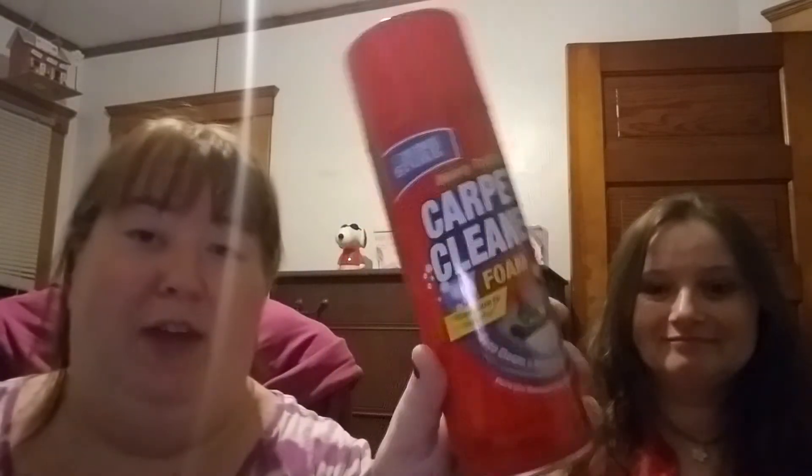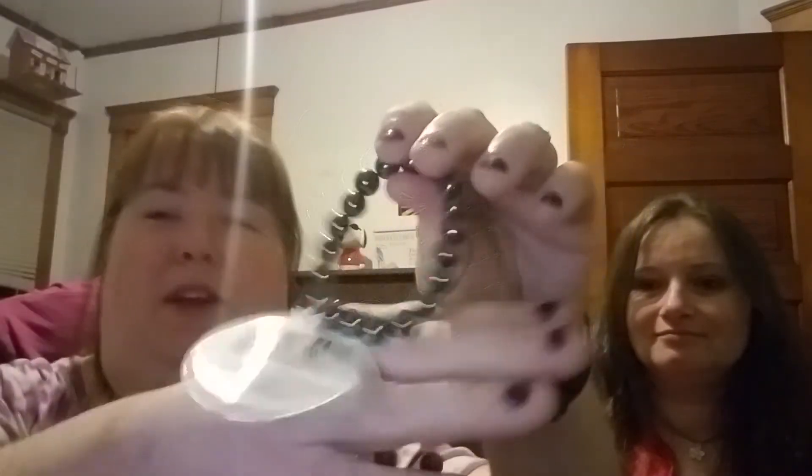I got this Heavy Traffic carpet cleaner foam — you just spray it on and then vacuum it up. My cat makes my carpet stink sometimes, so I thought I would try this. It says compare to Resolve, so hopefully it works pretty good.